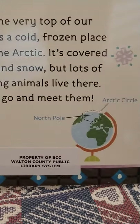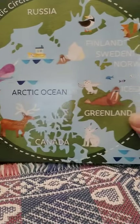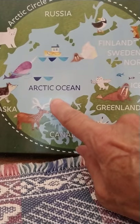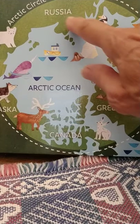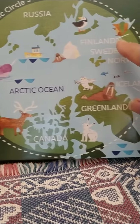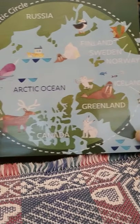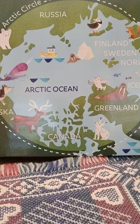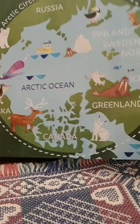Do you see where it is? The Arctic Circle is up by the North Pole. Here's another picture of the Arctic Ocean. We have Canada, we have Alaska, Russia, Finland, Sweden, Norway, Iceland, and Greenland — all within the Arctic Circle, where the North Pole is up in the Arctic Ocean.